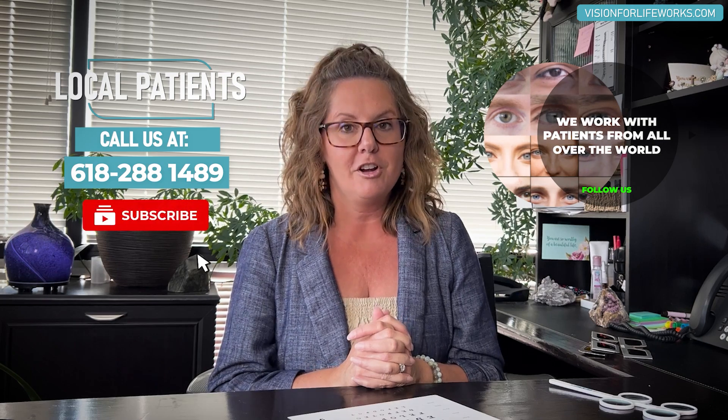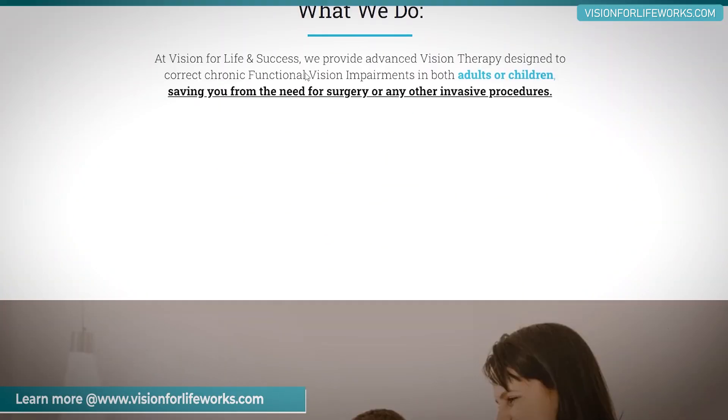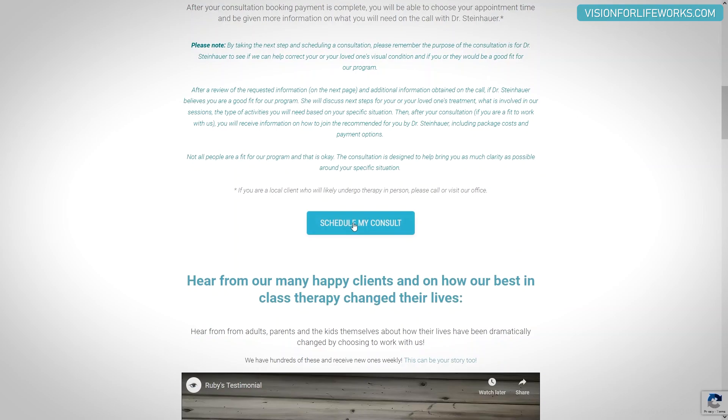Let's talk about how you can connect with us. If you're local, call us at 618-288-1489. If you're not local, that's okay — you can go to our website, read some success stories, take a quiz, or schedule a consultation.